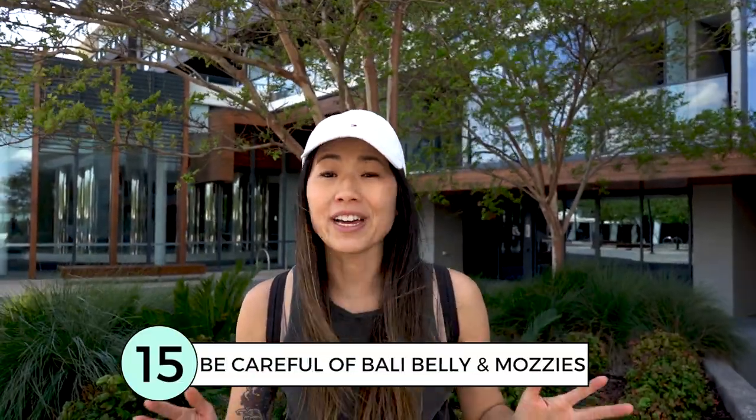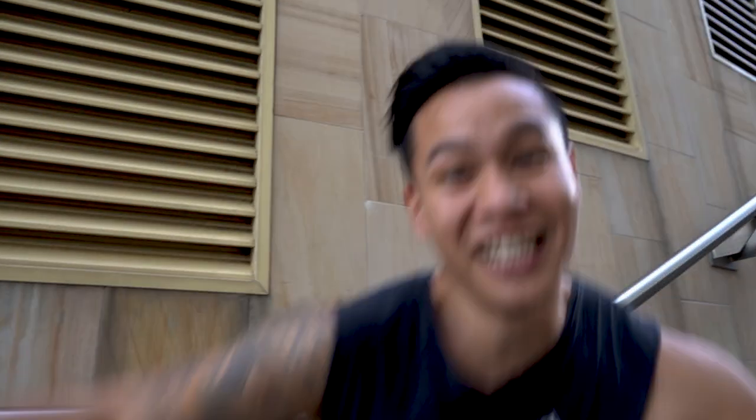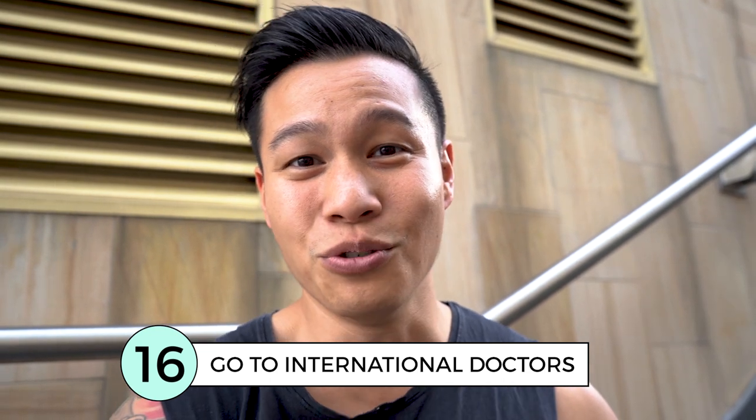Be careful of Bali belly and mosquitoes. One of our kids got Bali belly and the other got some kind of mosquito-borne virus — not pleasant. If you need to see a doctor, make sure you go to an international one, as they speak good English and provide great medical care. Keep in mind it will cost about 500,000 rupiah for a consultation, and blood tests and other medication will cost extra.